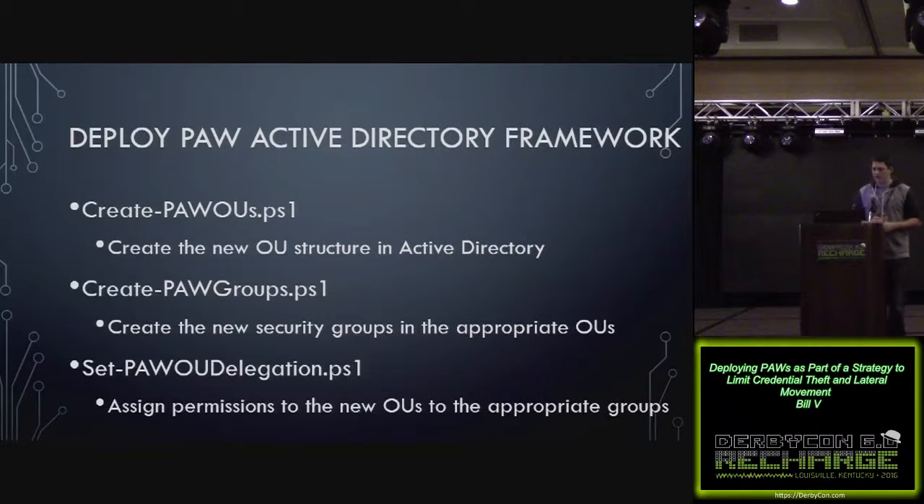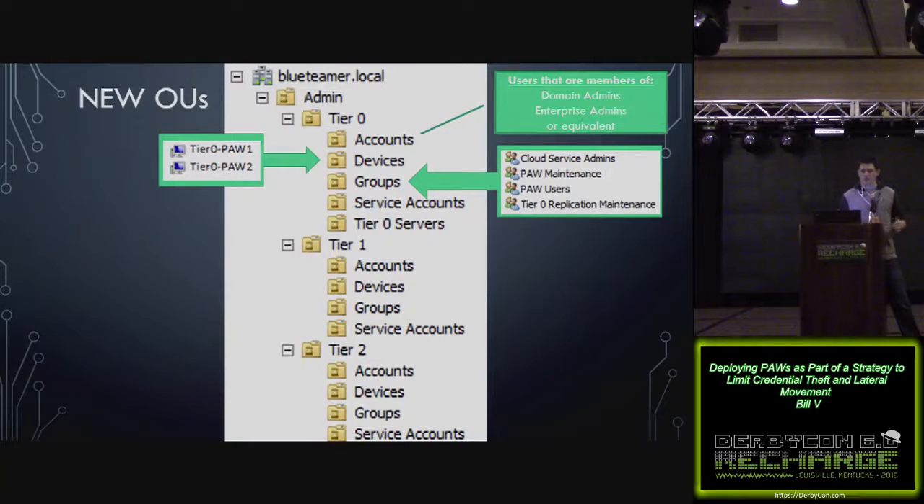Once you've chosen your deployment model — you can mix and match to your environment and what your admins prefer — you can use a couple of PowerShell scripts that Microsoft has on TechNet. One will create the new OU structure, one will create new security groups and put them in the right OUs, and one will assign permissions to the OUs. The meat and potatoes of where you'll be working is the newly created admin top-level OU, which has tier 0, tier 1, and tier 2 underneath it. Under each of those there are accounts, devices, groups, and service accounts.